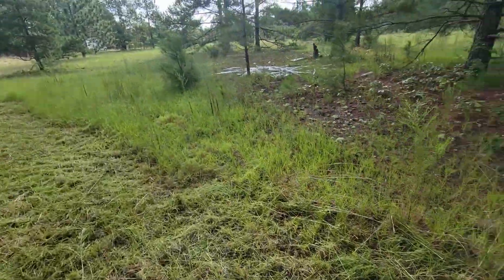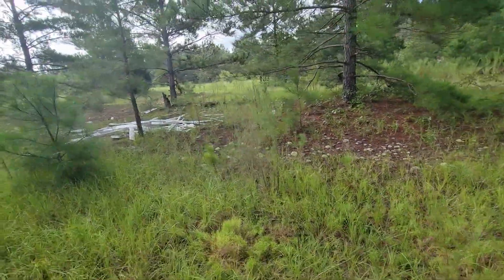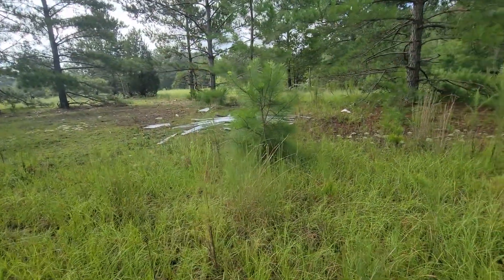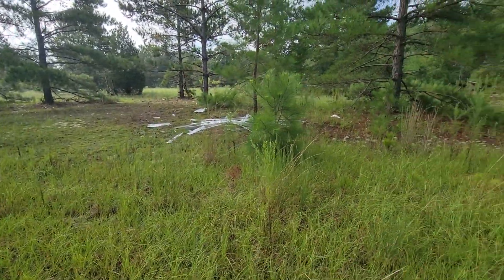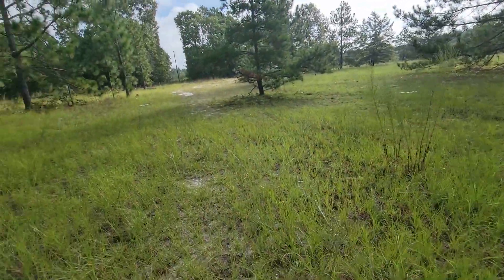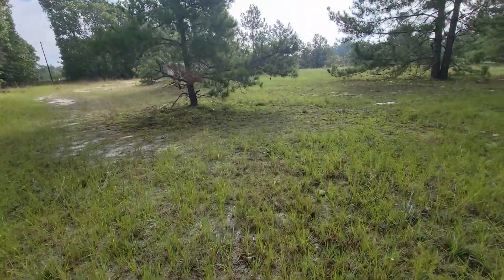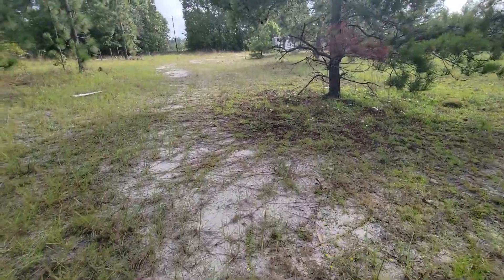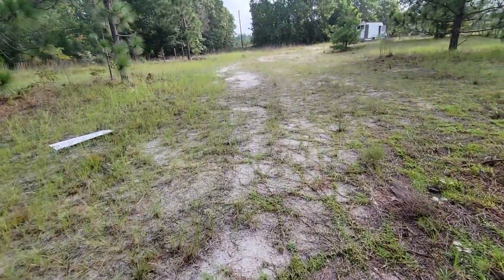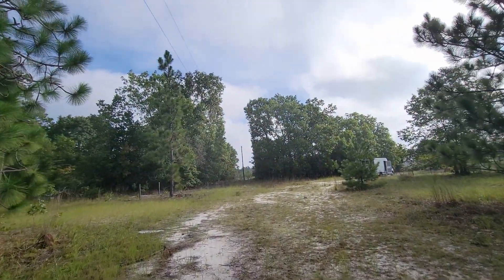The septic is supposedly somewhere back in there. I looked but didn't see a cover or anything. I cleared out some of the brush and overgrown grass to try and find the cover, but I didn't, so hopefully the guy knows where it is.